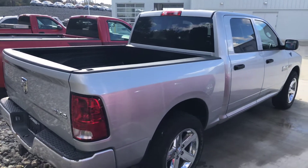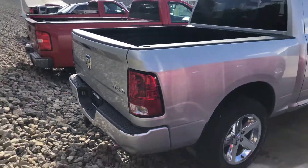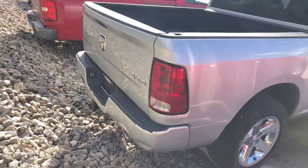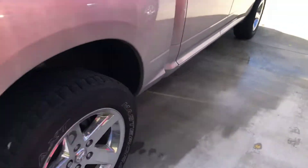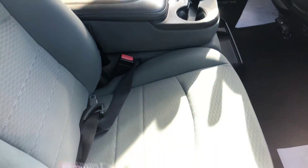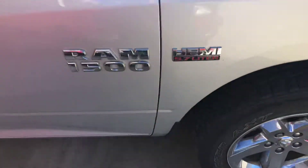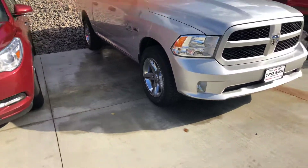This is the 2013 Dodge Ram. Four-wheel drive, got the Hemi, dual exhaust, chrome wheels. It's a crew cab.